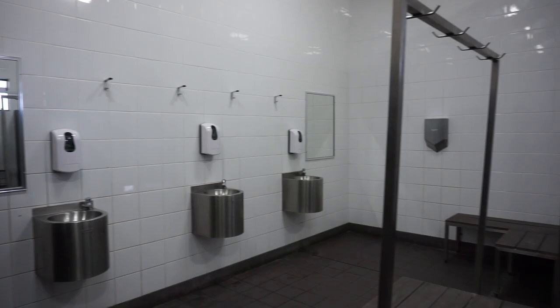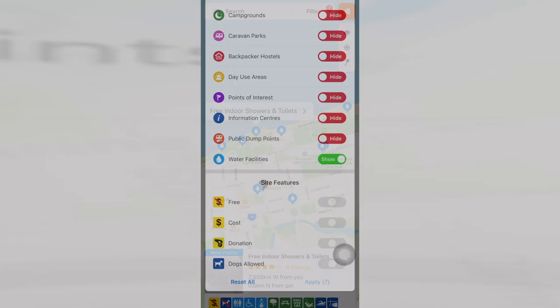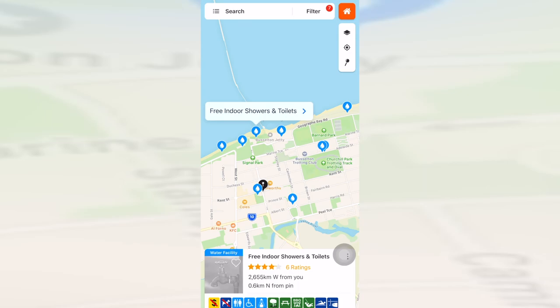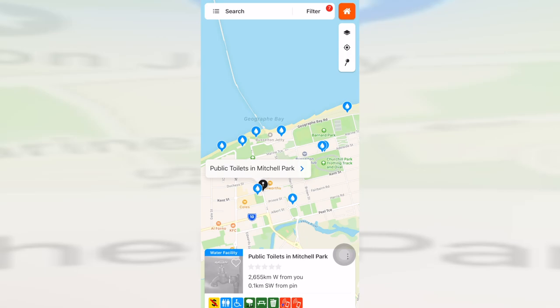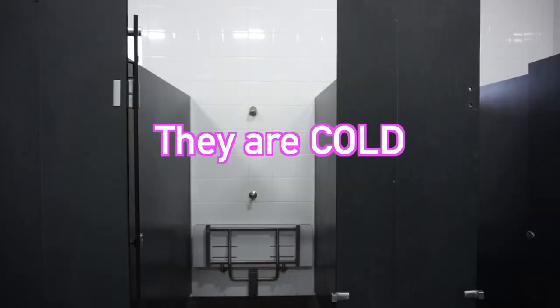The camp that we're staying at doesn't have any water hookup and we forgot to fill up before we got there, so I was in need of a shower. Open up your WikiCamps app and hide all the site types like campgrounds, day use areas — all that sort of thing — but leave water facilities. Water facilities include any taps anywhere that you can hook up water, public toilets, that kind of thing. In Busselton there are two places to have a shower. The showers I found are lovely, they're free and they're public, but they're cold!